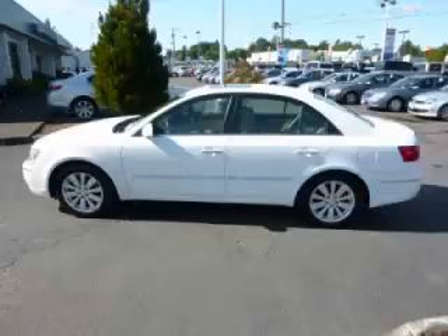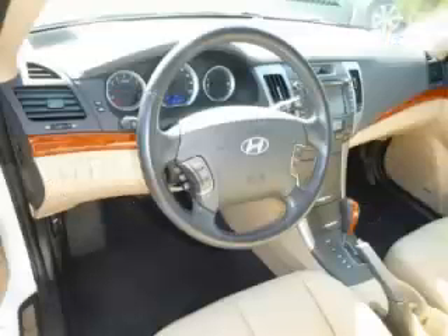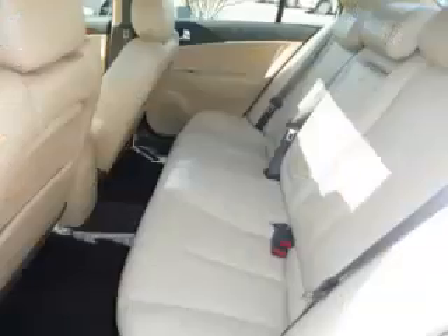Complete with a 3.3 liter V6 engine, top features include a navigation system with trim, dual climate control, home link, and center console. Are you ready to experience this vehicle for yourself?